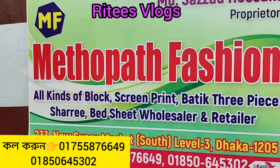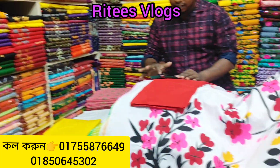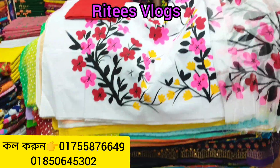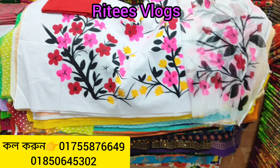Hello everyone, Assalamualaikum and welcome back to my channel. I'm going to show you the Giorgette 3-piece. The Giorgette 3-piece is a Giorgette owner. We have a unique request, so let's see the full video.